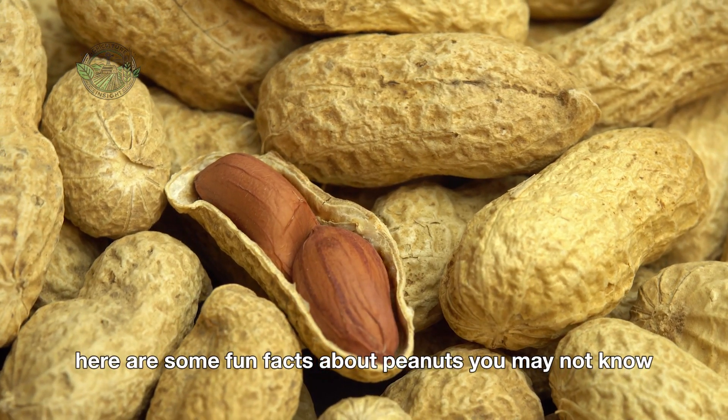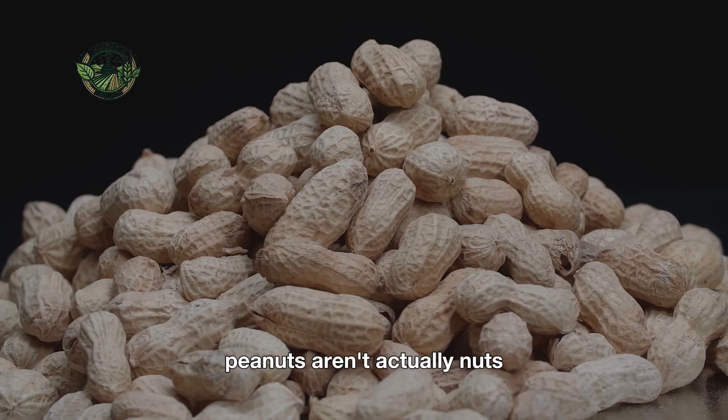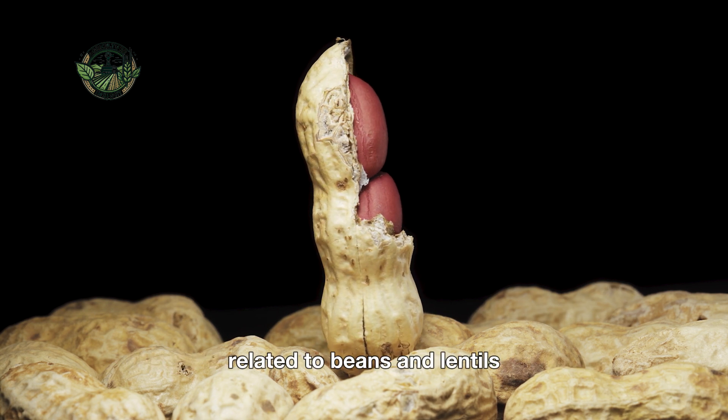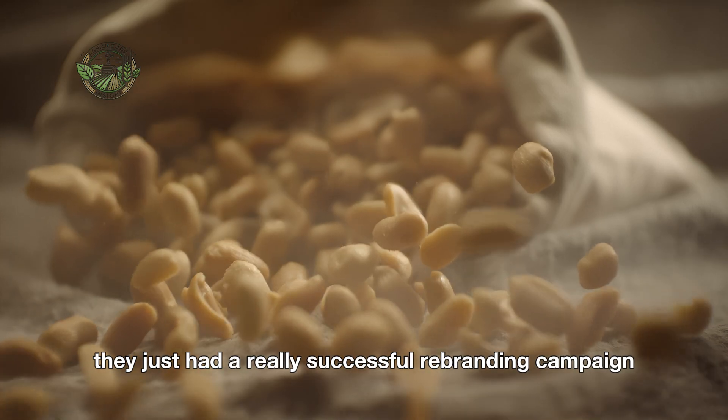So here are some fun facts about peanuts you may not know. Peanuts aren't actually nuts. Despite the name, peanuts are actually legumes related to beans and lentils. They just had a really successful rebranding campaign.